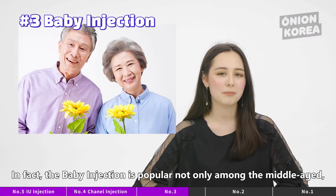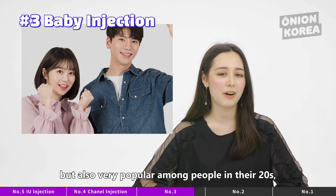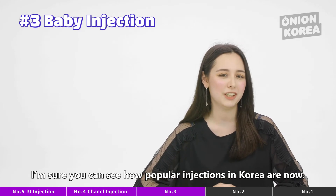Getting back to baby skin with just one injection — quite hard to believe, huh? In fact, the baby injection is popular not only among the middle-aged, but also very popular among people in their 20s for preventing wrinkles they don't even have yet. I'm sure you can see how popular injections in Korea are now.